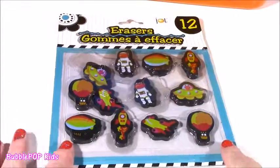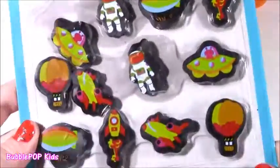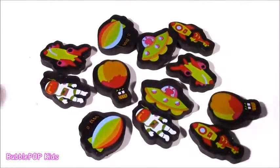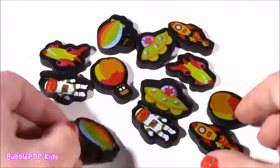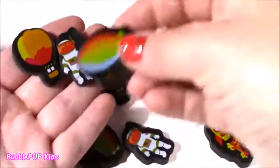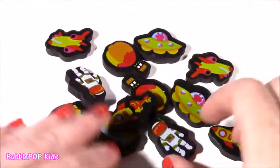Second pack — I don't think I would actually use these. They would definitely go to the eraser collection. Look how cute they are. They're all these little space guys, planets, and aliens. Really super cute. There's 12 of them. I'm loving this black color against all of these bright ones. We get like a hot air balloon, a little spaceship, and an astronaut. You definitely could use them — they're real erasers — but these are more for a collection. I do not want to ruin them.